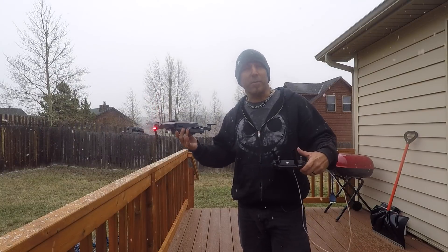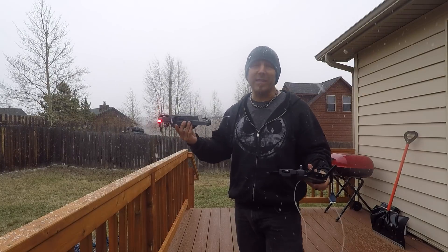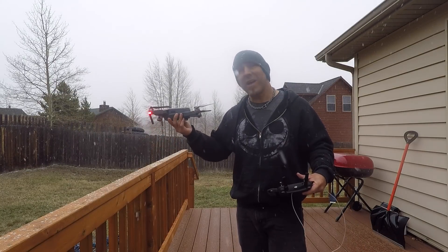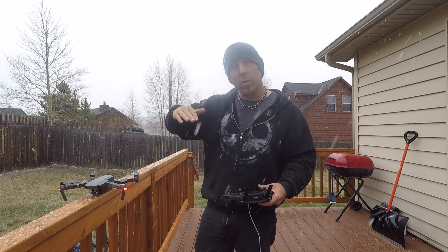We're going to keep this pretty quick because it's some pretty fluffy snow and I don't want it getting too wet. I know there are plenty of videos out there showing this flying in rain with no issues, but I'm not going to chance it today. We're just going to take it up to about 100 feet.